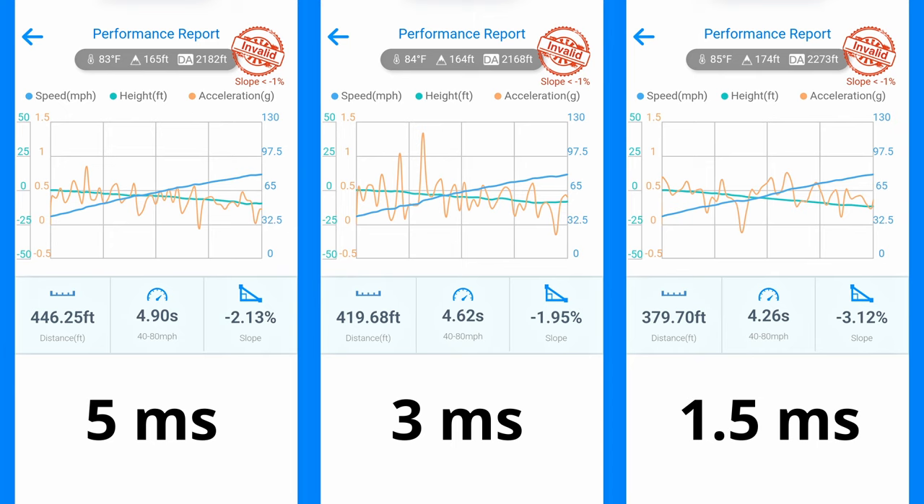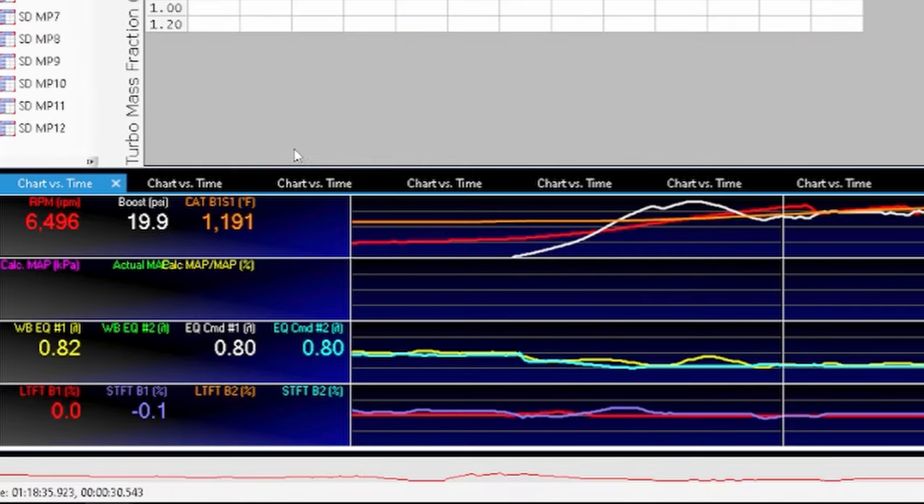Let's go ahead and take a look at the data logs because they might shed some light on what's going on here and see why each run looks the way it does. Let's take a look at the logs — I have a log for each run and let's see if we can make any more sense of what's going on.